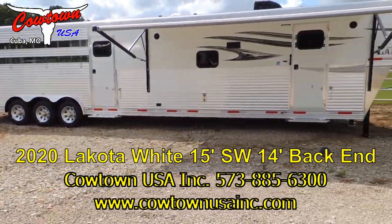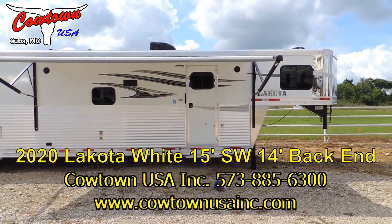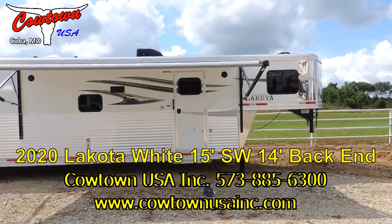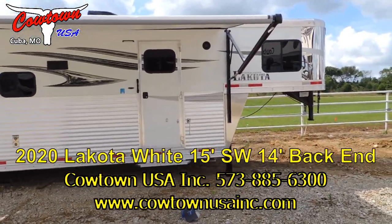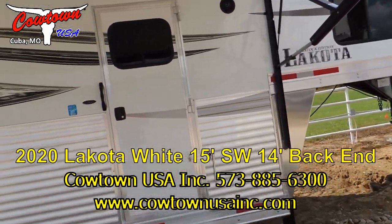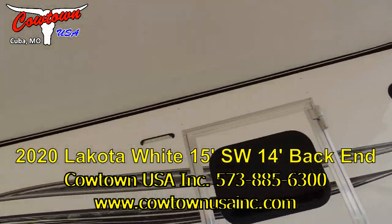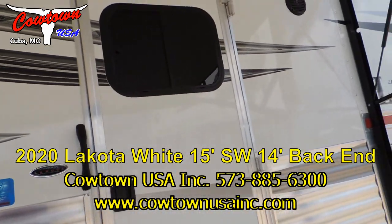Not only does it look good, which it really does, it's got to make the trailer last longer, it's got to make the trailer more rigid, stronger, or they wouldn't build it. I mentioned power awning, all LED lighting on the outside, radio speakers inside and outside.